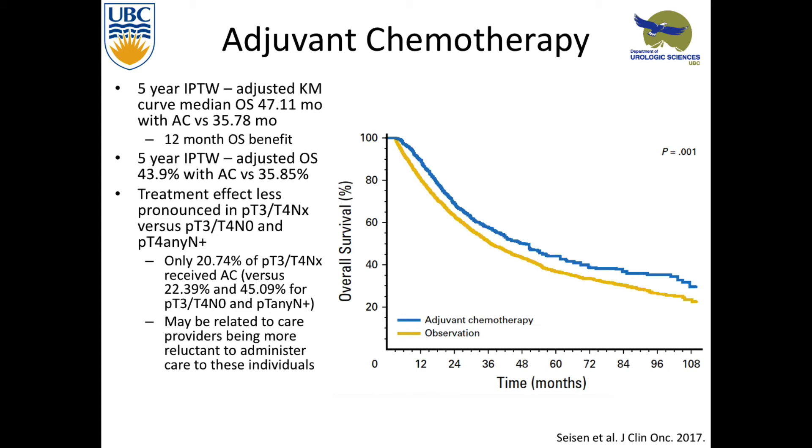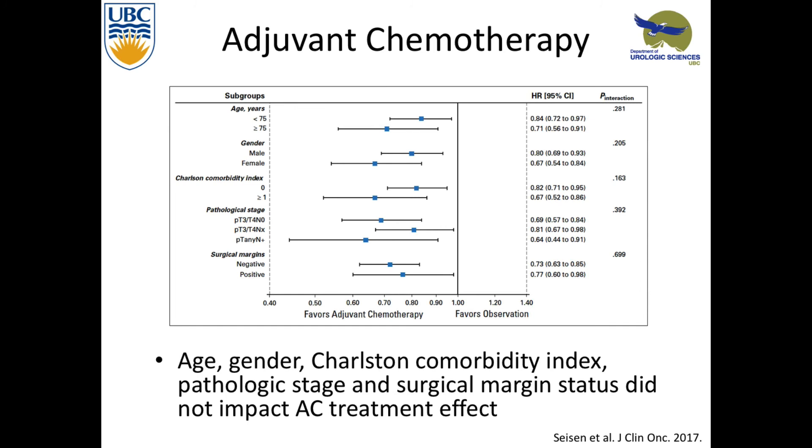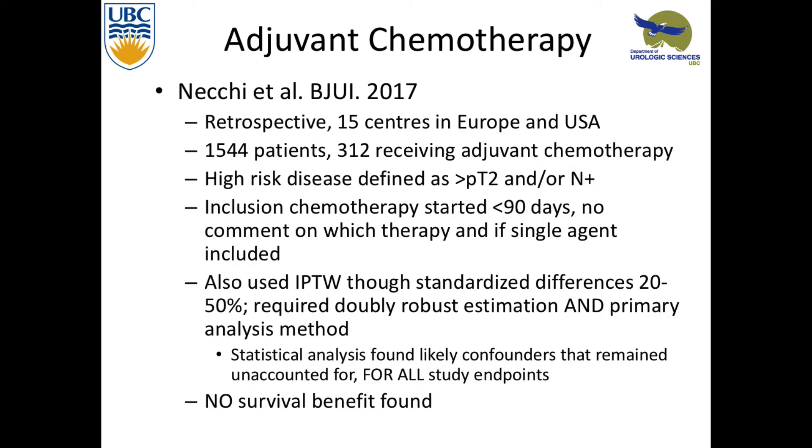There's a bit more evidence for neoadjuvant therapy. They found only 20% of people with T3 or T4 received adjuvant chemotherapy. Interestingly, people who had no nodes sampled actually had less chemo than those who had N0 — likely people thought too sick for lymph node dissection were also not eligible for chemotherapy. In this study, all the usual risk factors for poor prognosis — those people did better with chemotherapy. A follow-up study this year using the same IPTW propensity score analysis found they couldn't account for all the variables, trying multiple statistical methods, and in the end agreed their numbers weren't robust enough.